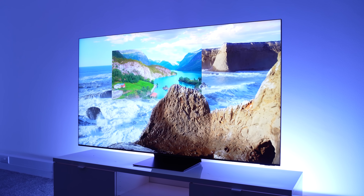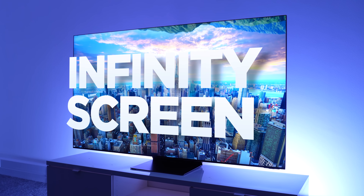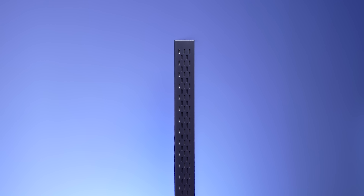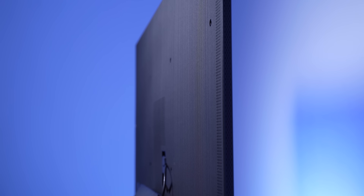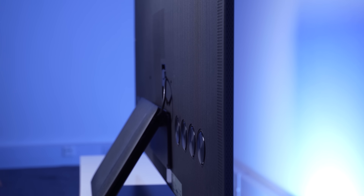The first thing I want to talk about is this beautiful design. We have an infinity screen with almost no bezels, giving an immersive viewing experience. It's also super slim, with a thickness of just over 1.5 centimeters, and this is uniform across the display, unlike most TVs, which are usually thicker in the middle or the bottom areas.